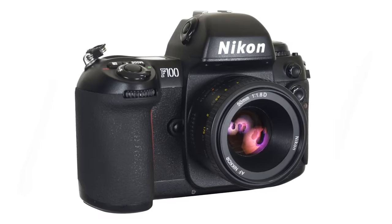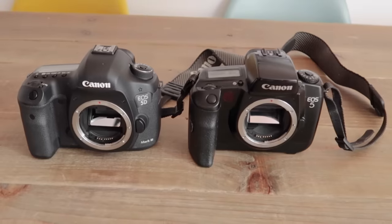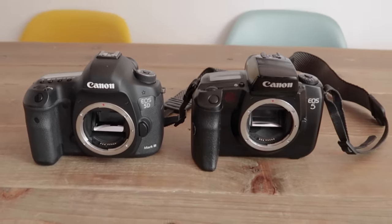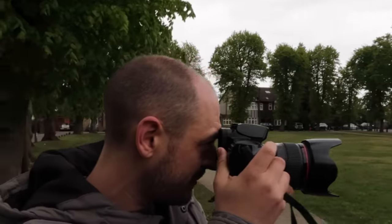Nikon do one as well — the F100 — which takes contemporary Nikon lenses. Because there's not much change from a DSLR to a film camera like this. It's not about being a purist; it's about expanding the way you think about photography. Taking a leap and trying film can be a great way to do that. So here are five reasons why you should try film photography.